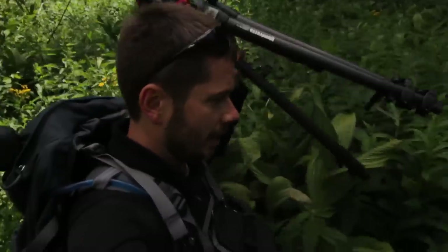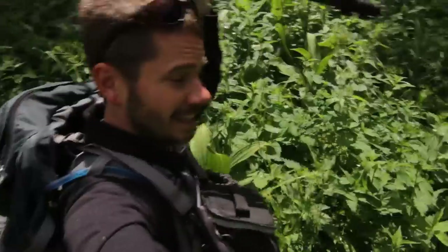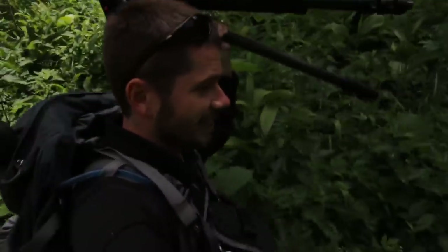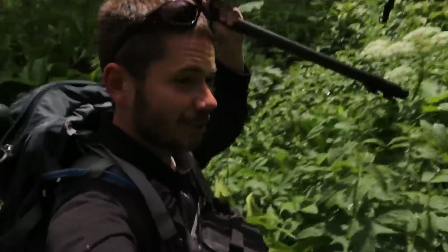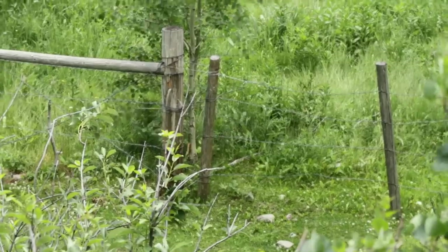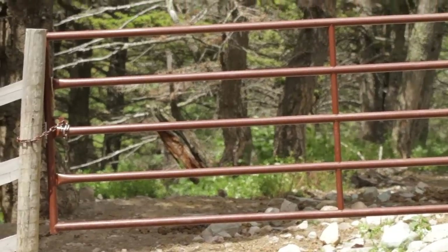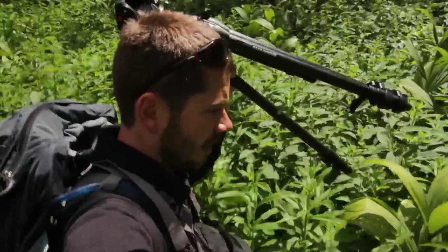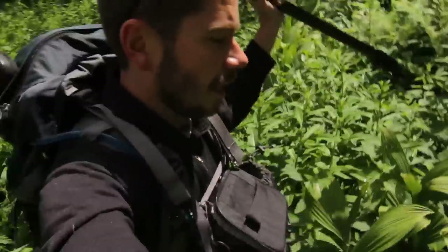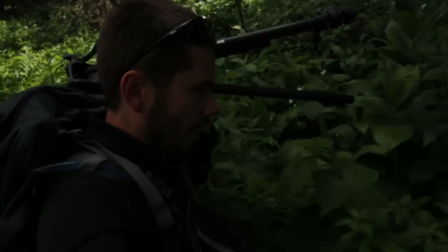Here we are — I'm literally neck deep in false hellebore, stinging nettles, and cow parsnip. This is all part of my adventure trying to get all these trails. This is a random one leading to a horse corral over by the Beaver Pond. I wouldn't say this is a trail I'd recommend so much unless you really just want to check off all 734 miles of trail — otherwise I'd stick to the regular trails.